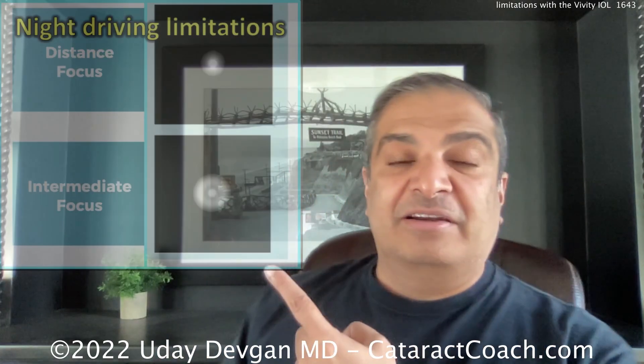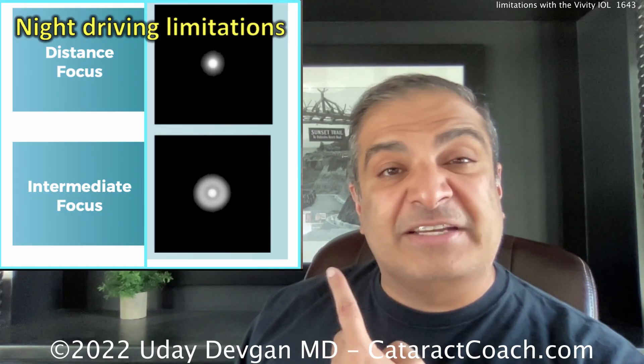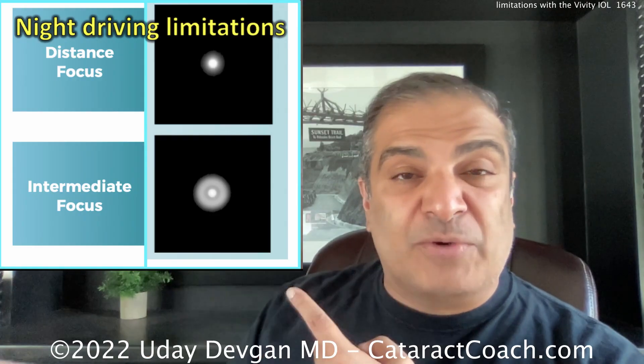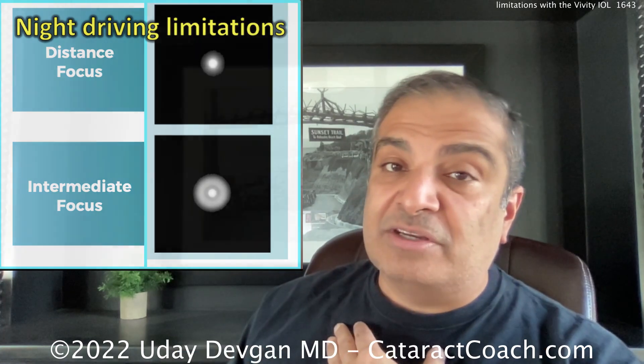Finally, let's talk about which patients are ideal for the Vividi lens. The patients who are going to do great are those who already have a compromise in night vision. There's a demonstration from a competing lens company showing a photo taken through a Vividi lens inside a camera — you can see there's a little compromise in nighttime distance and intermediate vision. So if a patient already has issues with night vision from a cataract opacity, posterior subcapsular cataract causing glare, or cortical cataract, the Vividi is going to be a big improvement for them.